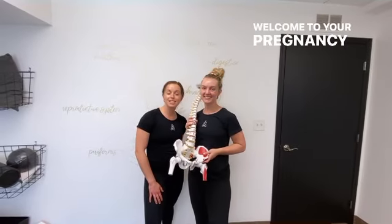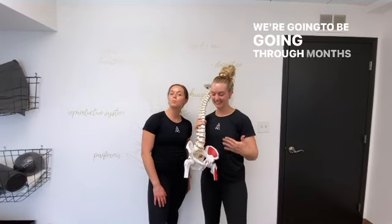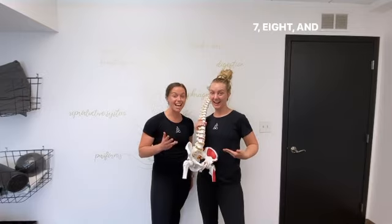Hey ladies, welcome to your pregnancy pelvic floor and core program, Stretch 10. We're going to be going through months 3, 4, 5, 6, 7, 8, and 9.